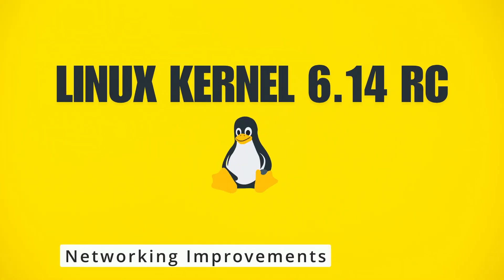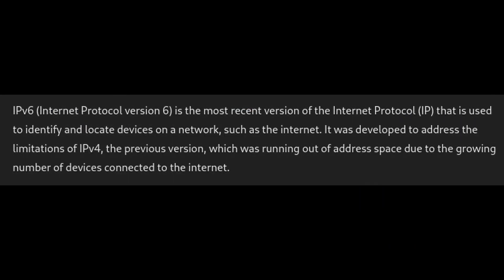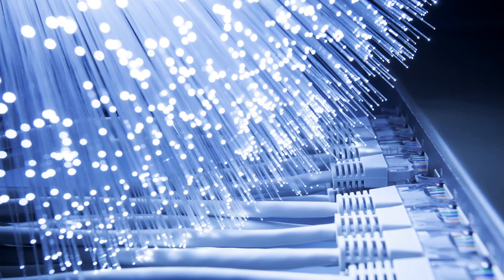Networking is another area where 6.14 is making improvements. Key updates include IPsec support for better security — IPsec is used for securing internet traffic and this update improves its performance and reliability. There's also better IPv6 support, as more networks move to IPv6, and more efficient data handling, meaning faster and more reliable internet connections especially for servers and cloud-based applications.